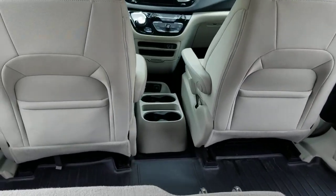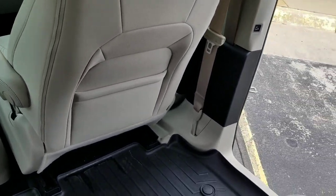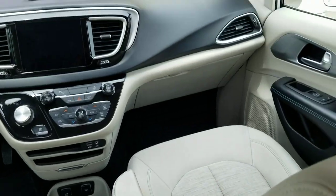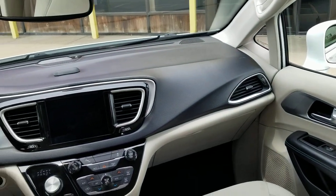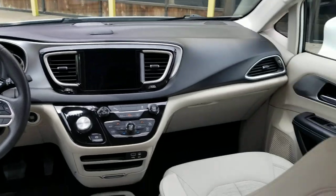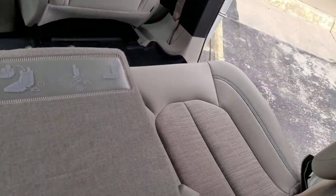The seats fold down and you can eliminate that wall between driver and passenger in the rear. This interior is super clean — we took this on trade from a non-emergency medical transport company. They did almost all highway miles, out in that part of the state, so it's in great condition.